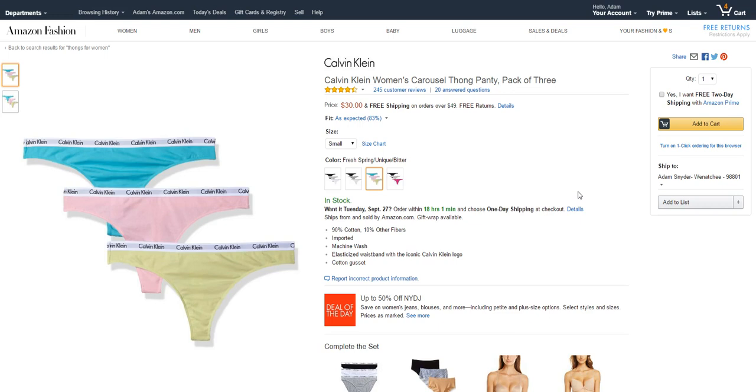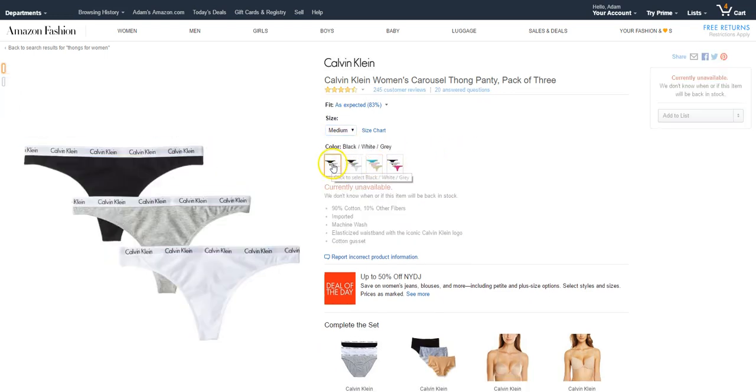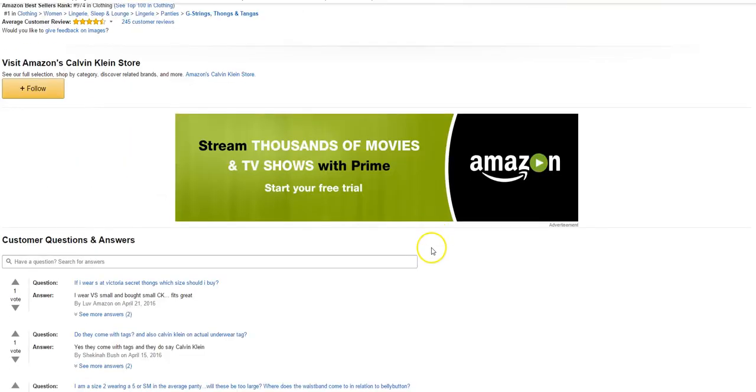I picked up 30 of these Calvin Klein thongs — about 17 in one color in small, and about 10 in another color in medium. I sold them for $30, matching Amazon's price. They did really well — rank was 974 in clothing, which is pretty good.